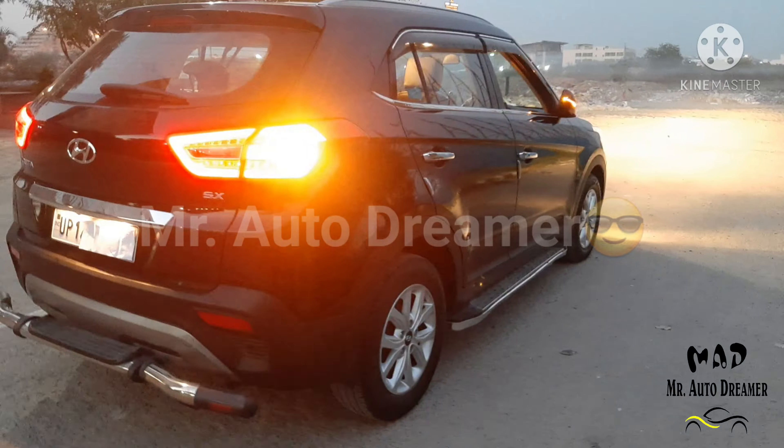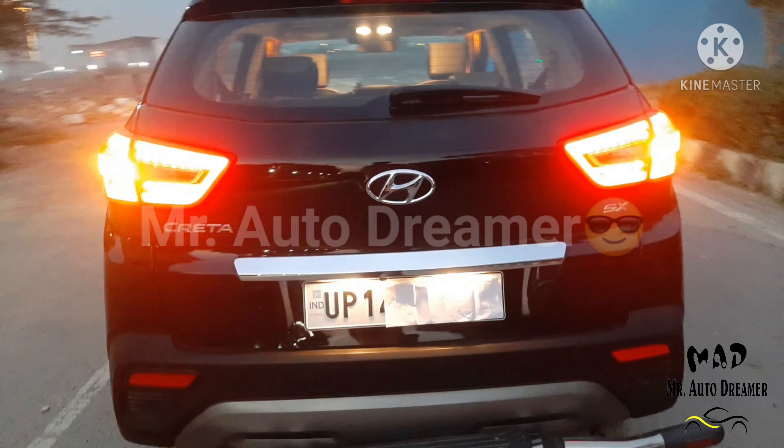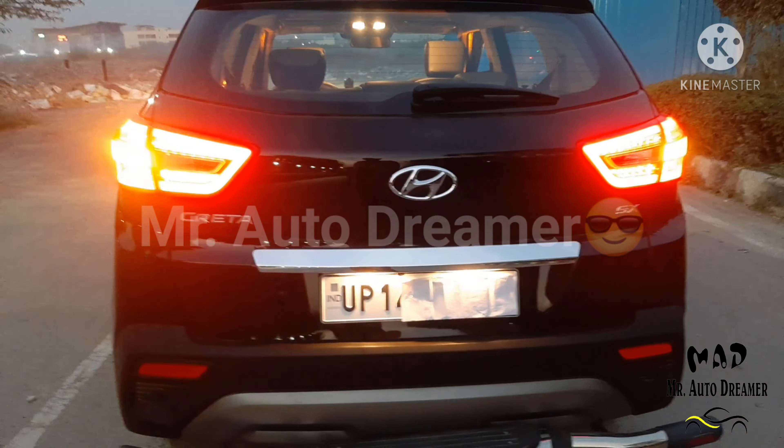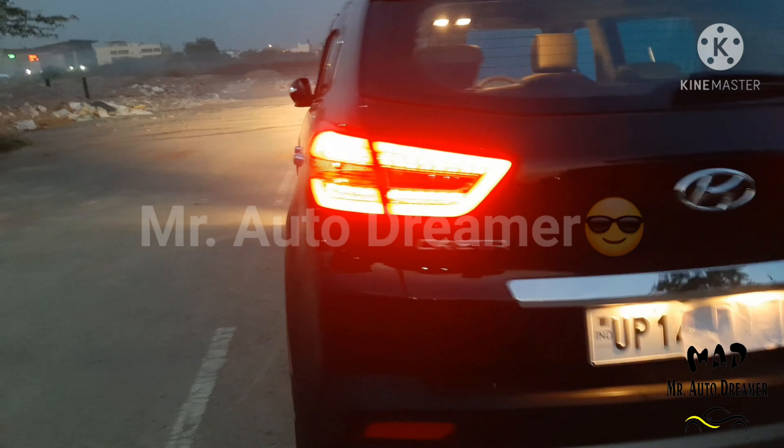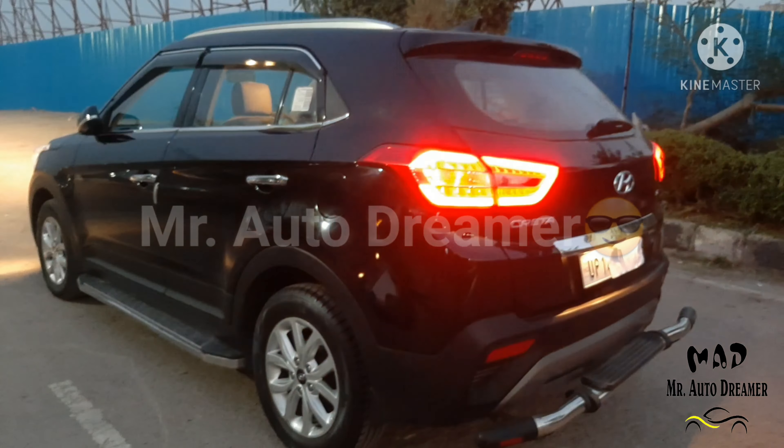This is a Creta 2019 model, single owner with third party insurance. The car is driven only 30,000 km with service record, S-Extreme trim. Fuel type is diesel and the registration state is Ghaziabad.